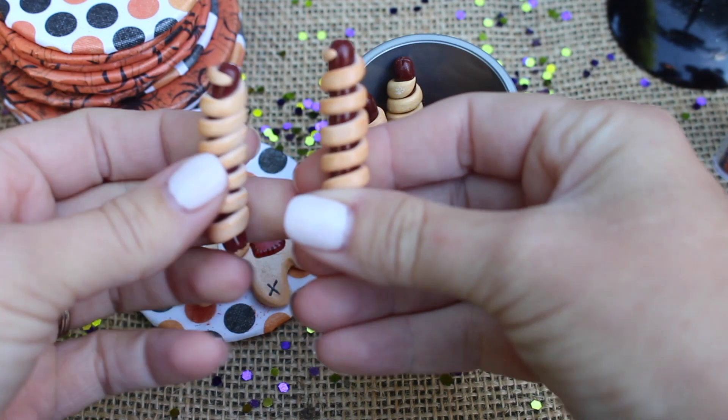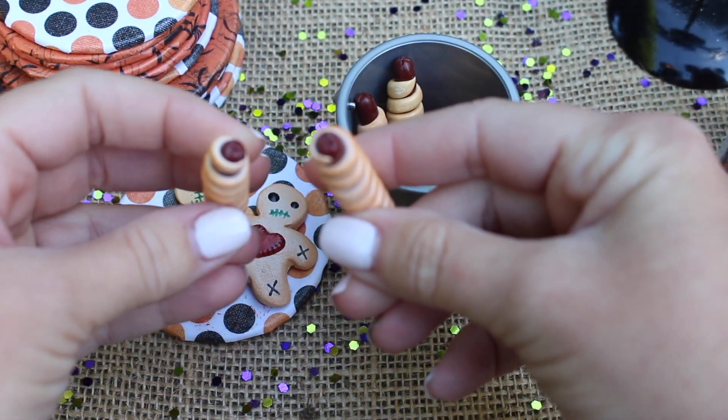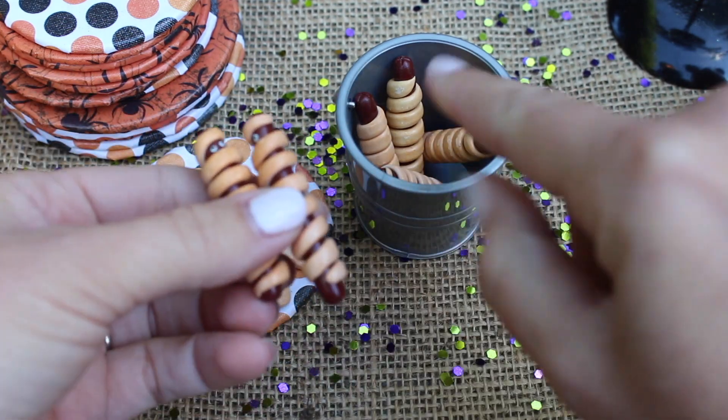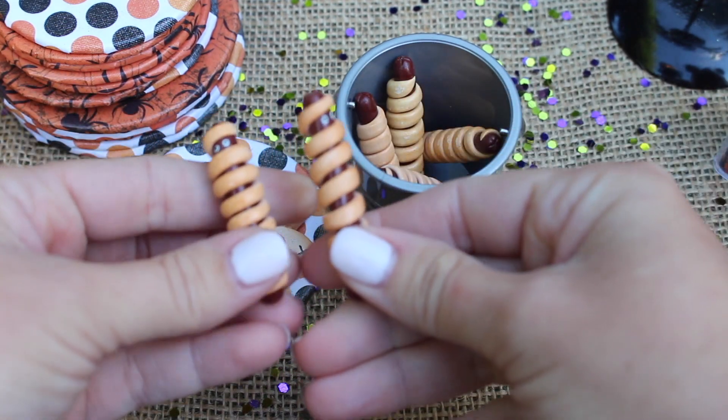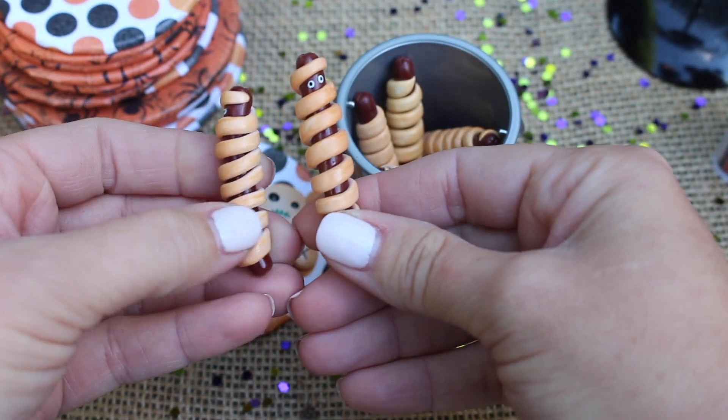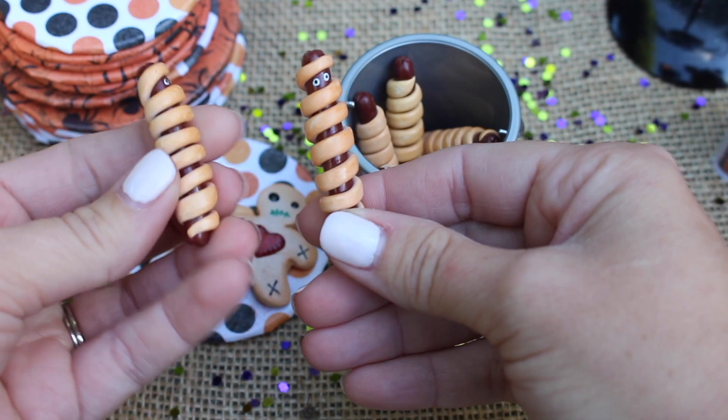And then here we have the Mummy wrapped hot dogs. I don't know if you can see this detail, but these hot dogs look real — look right there. They look like real hot dogs, maybe wrapped up in a croissant roll, and then they have the spooky eyes. They're so cute.